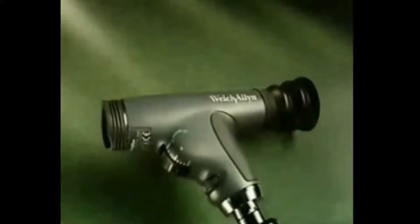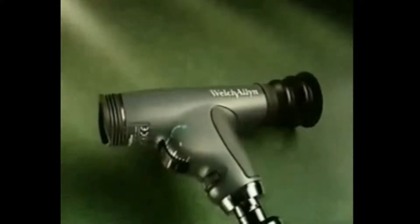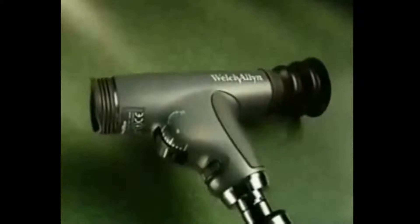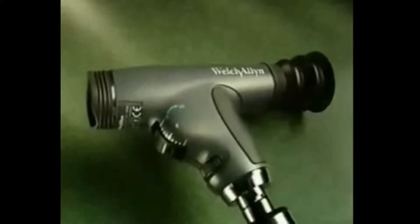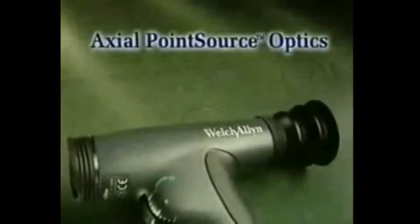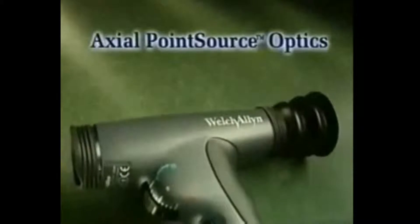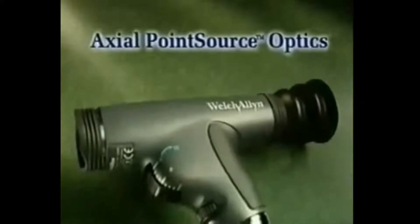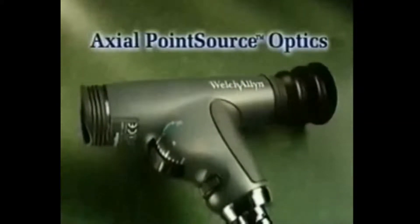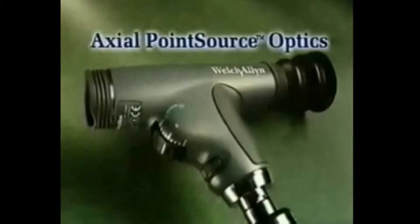The Panoptic even looks different than a standard ophthalmoscope. Its unique, patented design is engineered to help practitioners perform fundus exams easily and thoroughly, with maximum comfort for both patient and practitioner. The Panoptic is the first true innovation in the technology and design of the ophthalmoscope in decades. Panoptic's patented new axial point source optics makes it easy to enter small pupils and provides a view of the fundus that's five times larger than ever before achieved with a standard ophthalmoscope in an undilated eye.